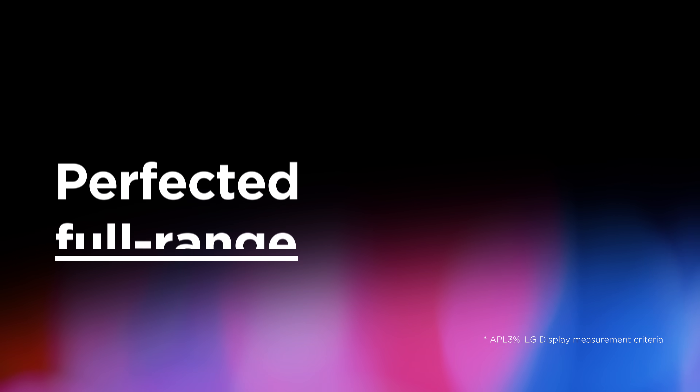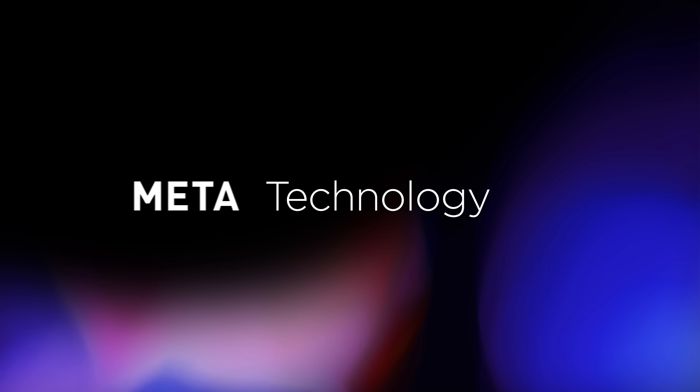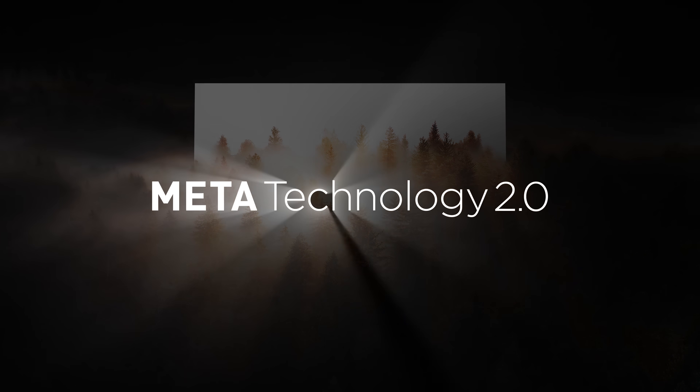Brighter 3,000 nits peak brightness, perfected full-range HDR detail, eye health and sustainability — Meta Technology 2 innovates upon OLED once again for true-to-nature quality and sustainability. Meta Technology 2.